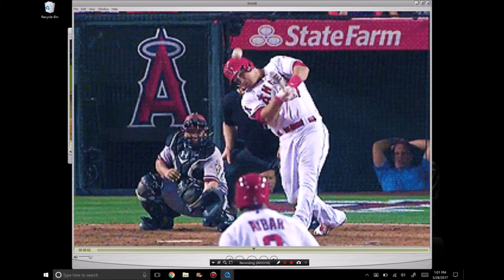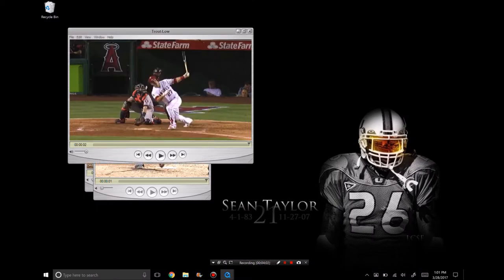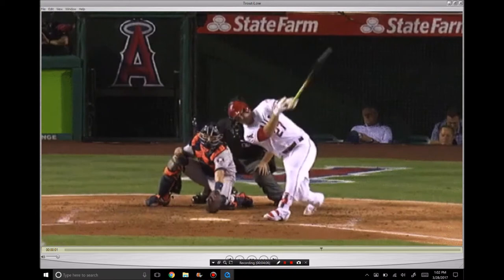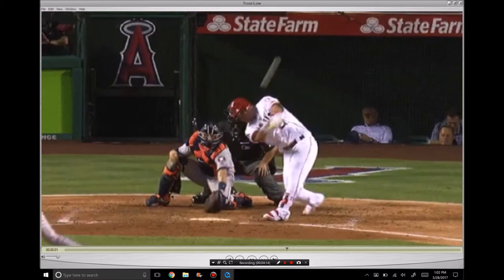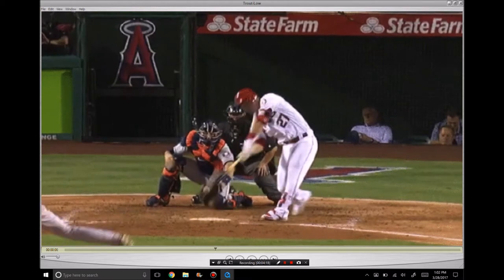Staying behind the baseball and staying through the baseball can be a huge advantage. Let's take a look at this swing. Look how low this ball is — he's able to keep the ball off the ground. I think he hit this ball for a home run. This is insane. Where do you throw the ball as a pitcher when guys can do this?